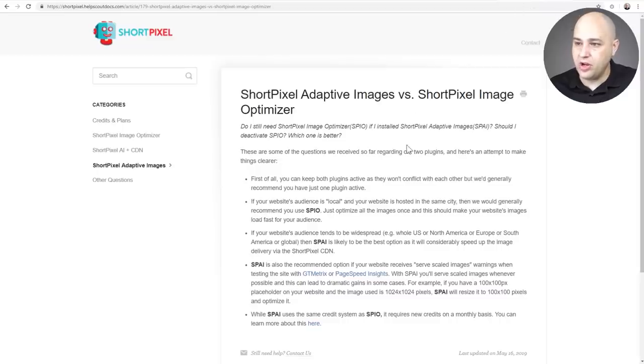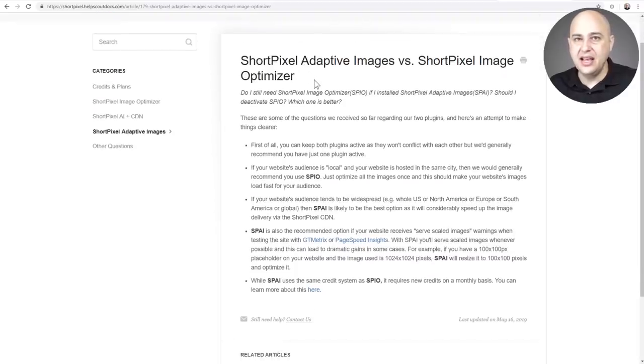An important point: which plugin should you use? They're not meant to be used together. According to an article on their website, if your website will only receive local traffic without a global visitor network, you can use the standard ShortPixel Image Optimizer. However, if you have a global audience — and given the WebP support, smart cropping, and resizing — you'll want to swap out the image optimizer for the adaptive images plugin.